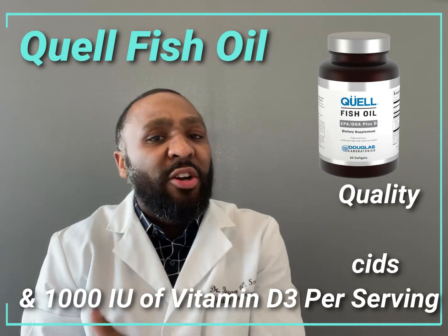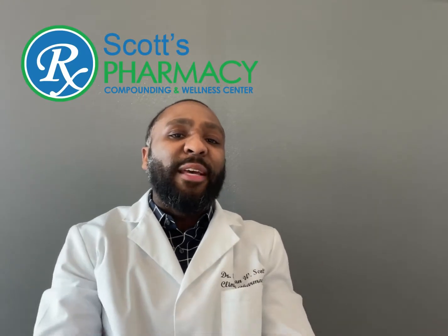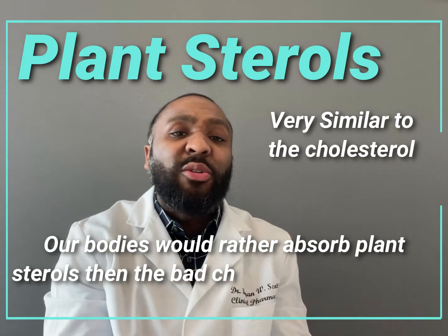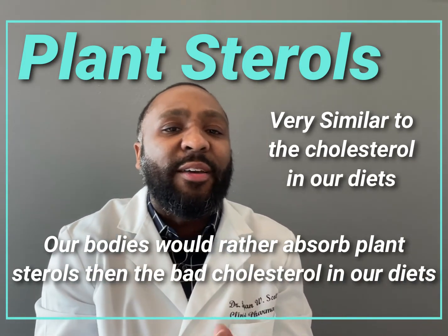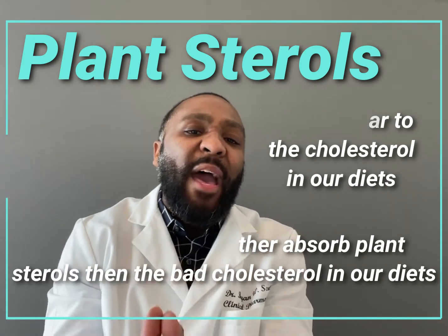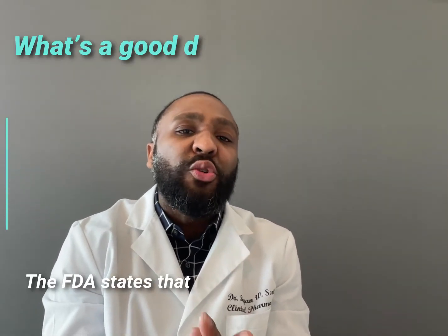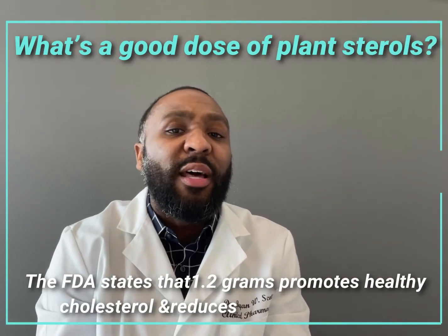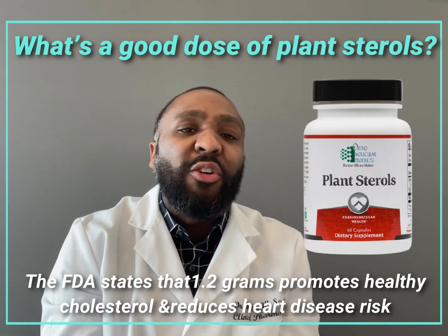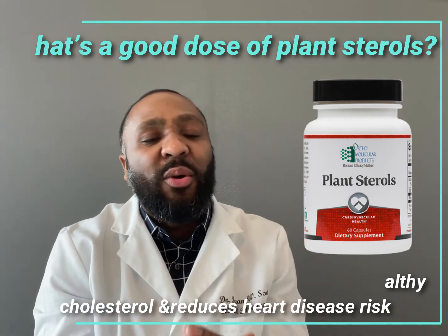If you have high cholesterol and concern about heart disease, then a high-quality fish oil is where you should start. Now let's talk about plant sterols. Plant sterols promote healthy cholesterol because they are so similar to the bad cholesterol that we consume in our diet. When you take plant sterols, your body will absorb the plant sterols rather than the bad cholesterol that you're eating. The FDA has stated that 1.2 grams of plant sterols can promote healthy cholesterol levels and reduce the risk of heart disease and heart attacks. Plant Sterols from Orthomolecular Products is a high-quality product that provides the correct amount of plant sterols in each serving.